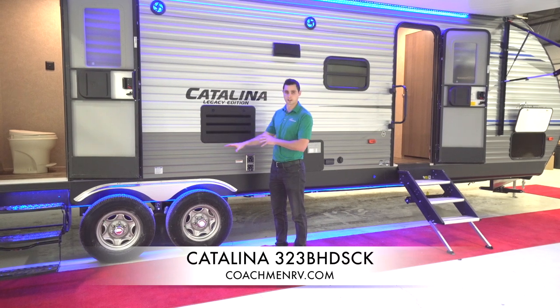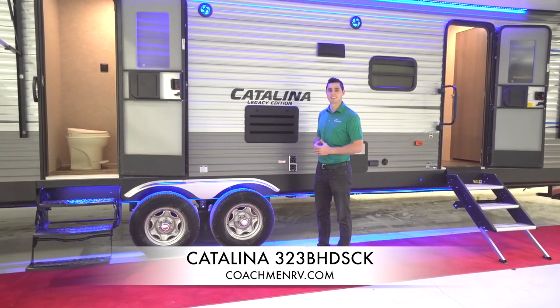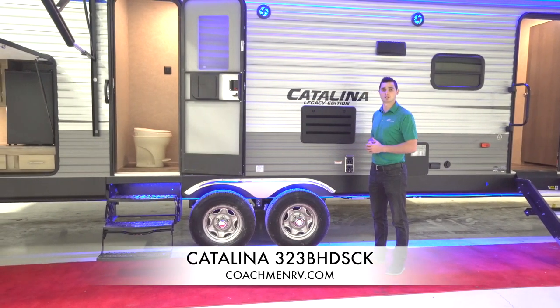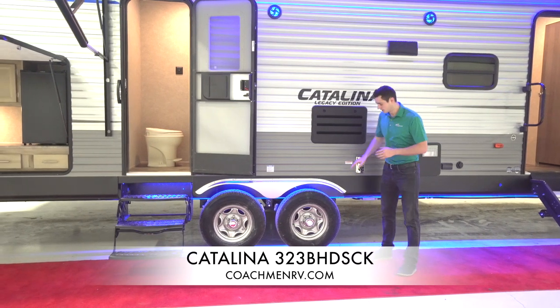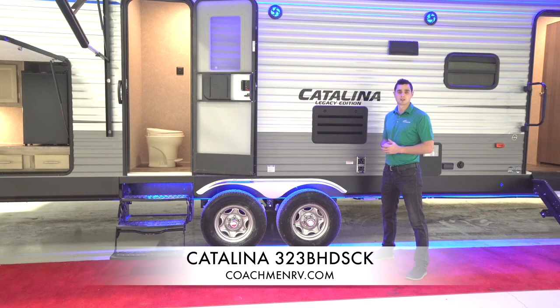Moving over to the wheels — this is another big feature, kind of our calling card. We equip brushed aluminum fender skirts on all of our products as standard. No one else in the industry is doing it. Your plastic ones are going to crack, fade over time, start flapping in the wind — you'll never have that problem with the aluminum fender skirt on a Catalina.